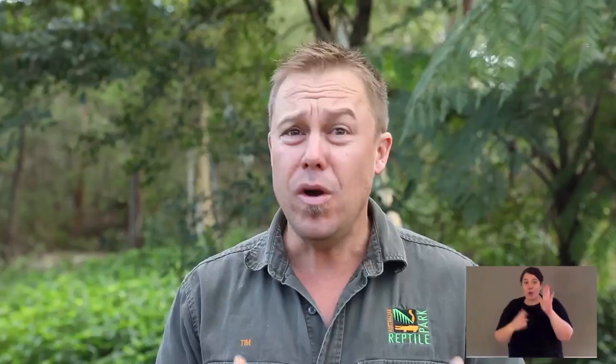Parma wallabies live in eastern Australia — in fact, only in New South Wales. They live in wet eucalypt forests. Now often beneath the wet eucalypt forests you'll have some subtropical rainforest or temperate forest, and you come out of that and get into your wet sclerophyll, or your wet eucalypt. That's where parmas live, and it's one of the keys to the reason they're not extinct yet, because in that dense forest they can hide from feral pests like a fox.